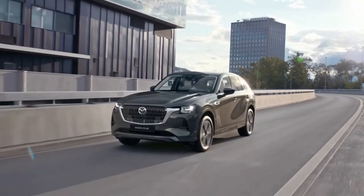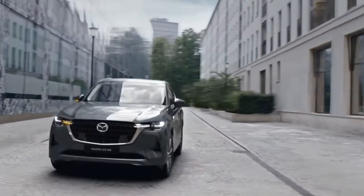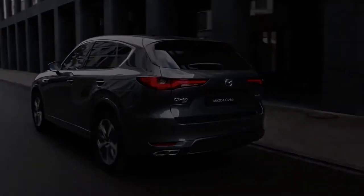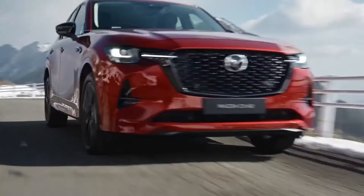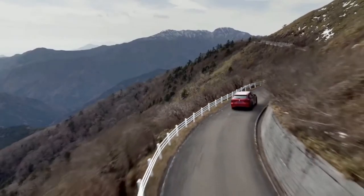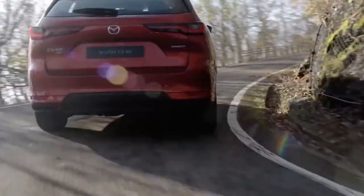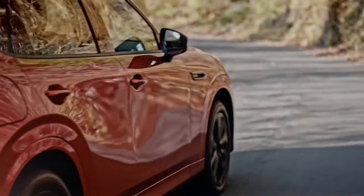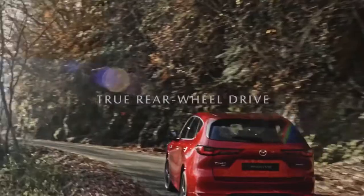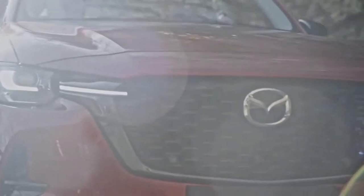Measuring 4745mm long, by 1890mm wide, and 1675mm high, it is distinctively larger than the CX-5 it will be sold alongside. While the visual resemblance is obvious, the CX-60 marks an evolution of the brand's Kodo design language, with heavy influence from 2017's stunning Vision Coupe concept.